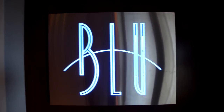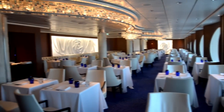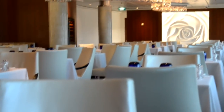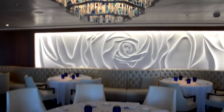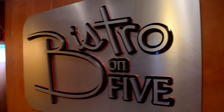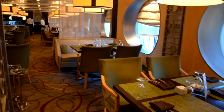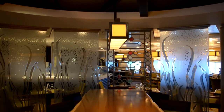Blue is a restaurant just for the Aqua Class guests — more of a healthy menu, and a very elegant and beautiful restaurant. Aqua Class is part of the solstice upgrades that Celebrity got. Bistro on 5 is one of the specialty dining restaurants, but this is a very casual one. Just $5, and they have soups and salads and sandwiches and that kind of thing.